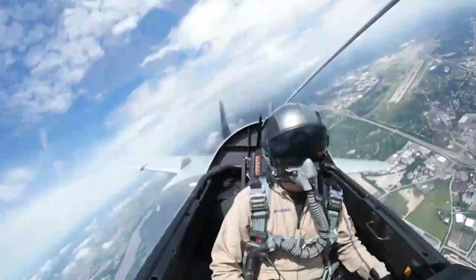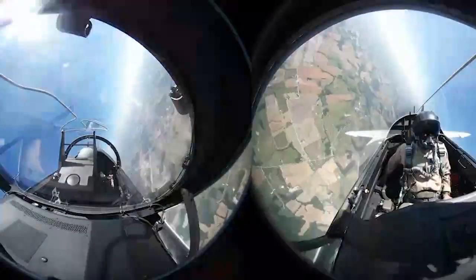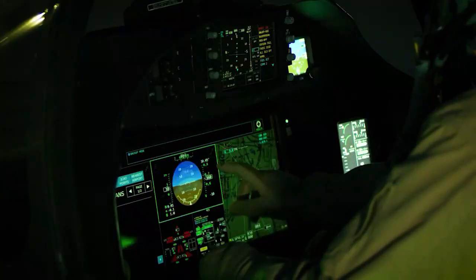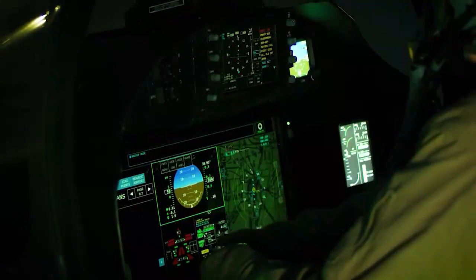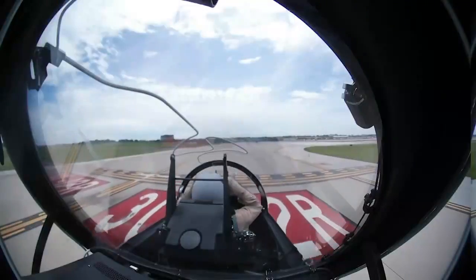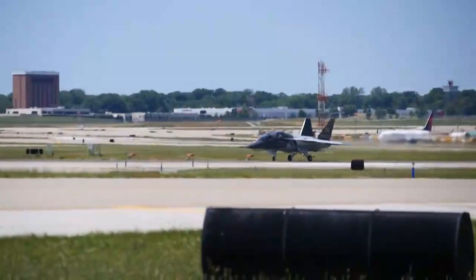Overall, the T-7A Red Hawk represents a significant upgrade over the T-38 Talon, and will provide the USAF with a modern and versatile platform for training the next generation of pilots. Its advanced technology and capabilities make it a valuable addition to the USAF's fleet, and ensure that the country's air power remains strong for years to come.